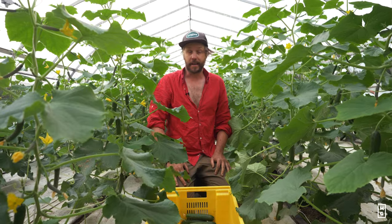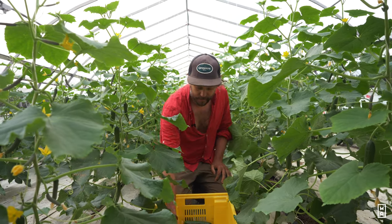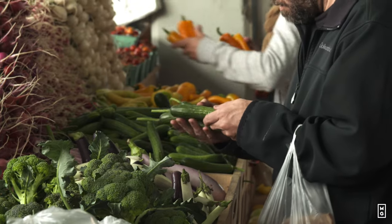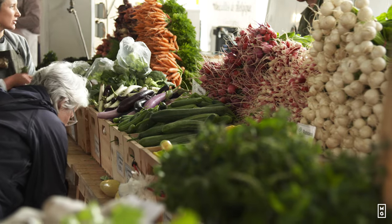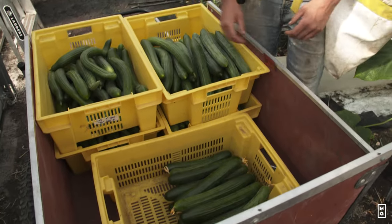Cucumbers can be real money makers. We sell these Lebanese cucumbers a dollar to a dollar fifty a pop. And these plants, once they start to give, they can really, really give for up to six, seven weeks.